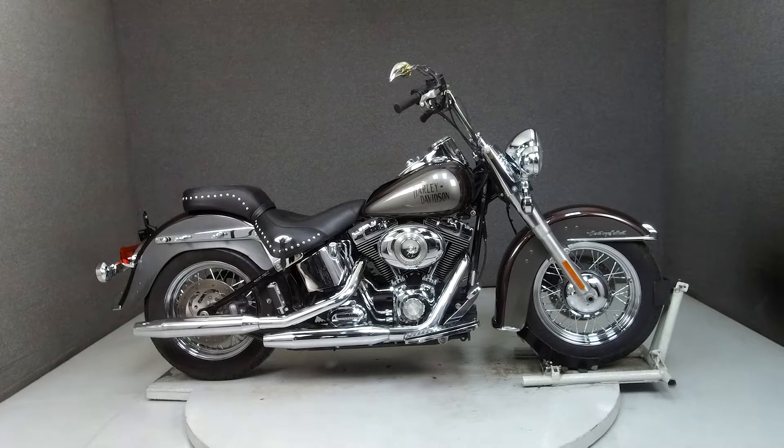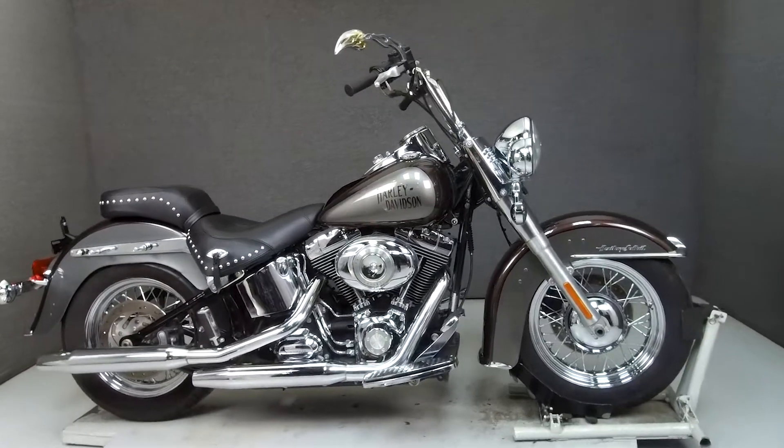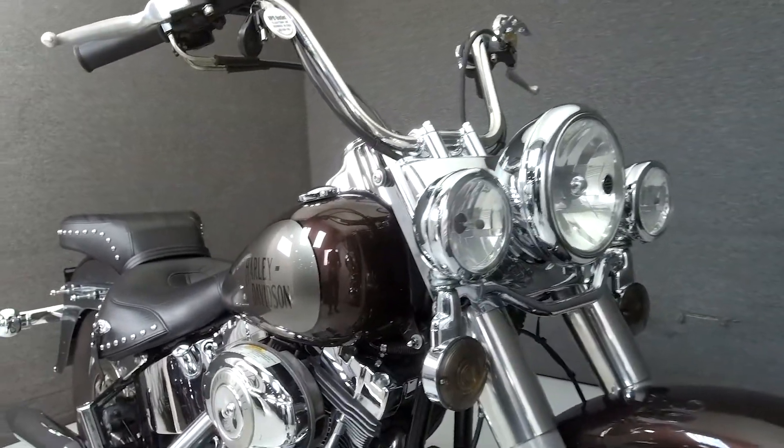Hey everyone, this is Keegan from National Powersports. Today, we're taking a look at this 2009 Harley-Davidson Heritage Softail Classic with 35,820 miles.